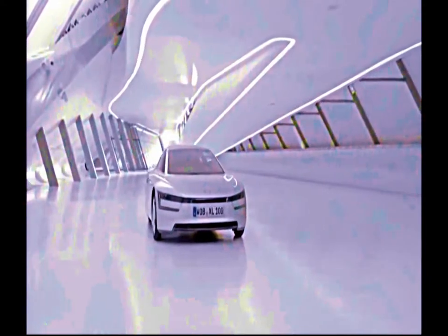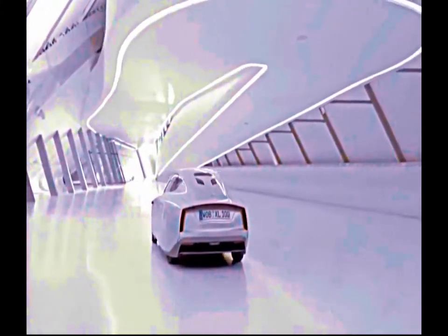The XL Sport takes its cue from the technology forerunner XL1, which is known as an efficiency miracle with a consumption of 0.8 liters per 100 kilometers. And this car, this wonder of efficiency, will now be given a dynamic heart, namely the engine of the Ducati Superleggera. 200 horsepower — that's true efficiency and true performance.